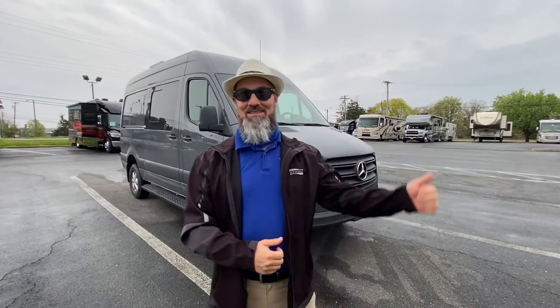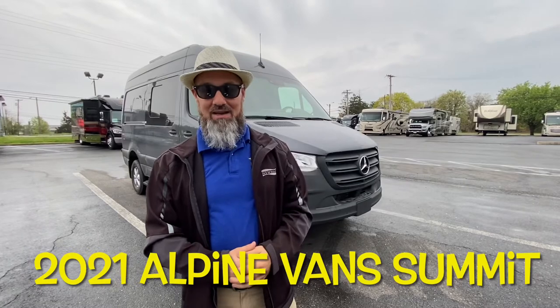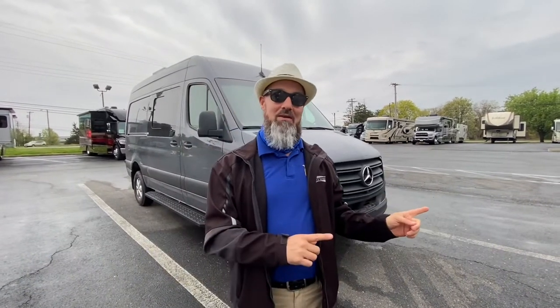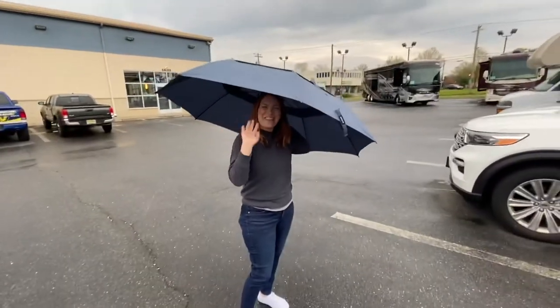Welcome back everybody, my name is Jim. Thank you for joining me again on the RV Concierge channel. Tonight we're going to do a review of a 2021 Alpine Vans Summit. Last time we did the Mountaineer; this is the Summit, which is diesel and four-wheel drive. Before we get started, let's say hello to Abby — hi everyone, thanks for watching.